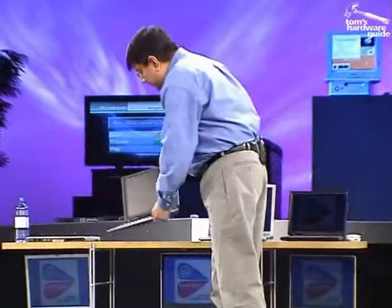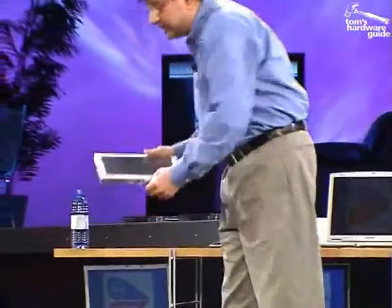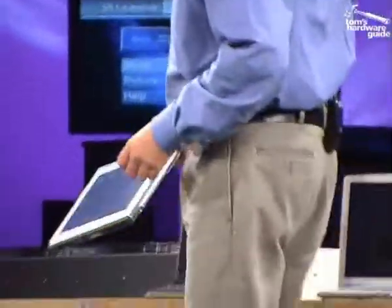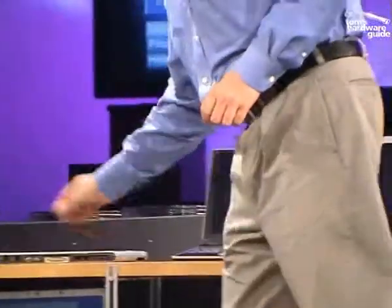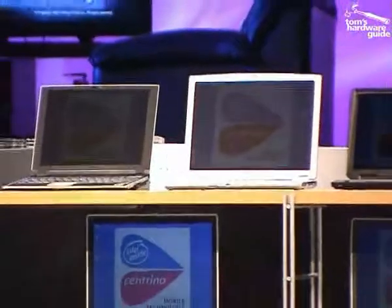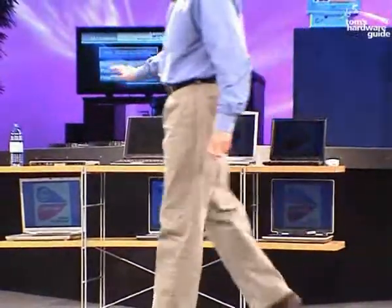This is a tablet from Motion Computing — ultra-low voltage processors, no fans. And you can see a range of other systems here as well: one from Gateway and two designs from Taiwan, one from FIC and one from ASUS. So a range of designs available in the marketplace. This is just a sampling.